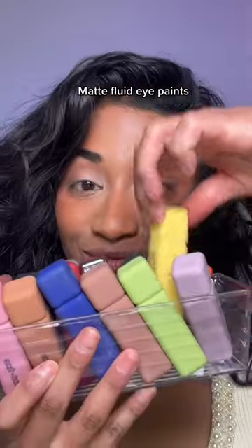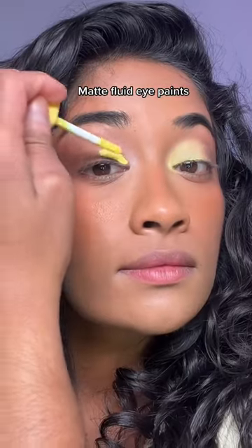That is a white eyeshadow base. My favorite is from Anastasia Beverly Hills. I love using them with pressed pigments because they're even more vibrant. Or if you just want to get one product, buy a matte fluid eye paint — this one's from About These Beauty, and they're my favorite.